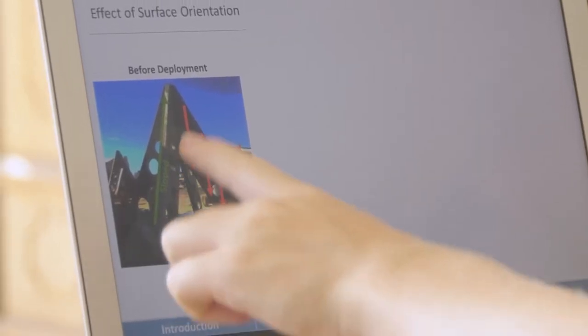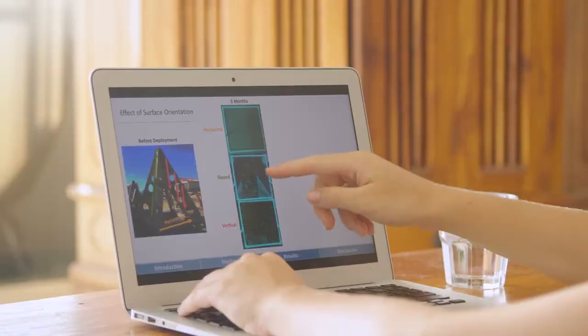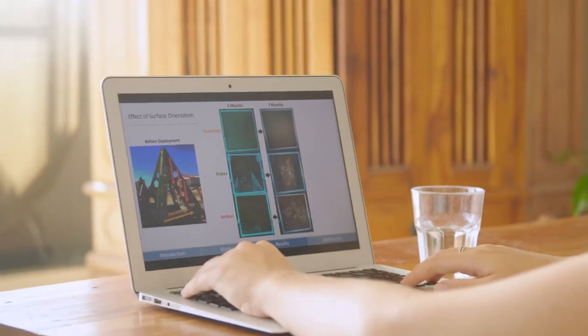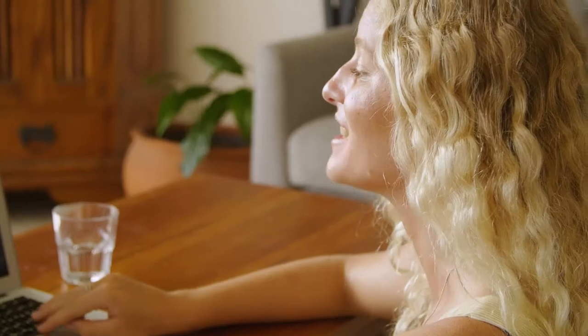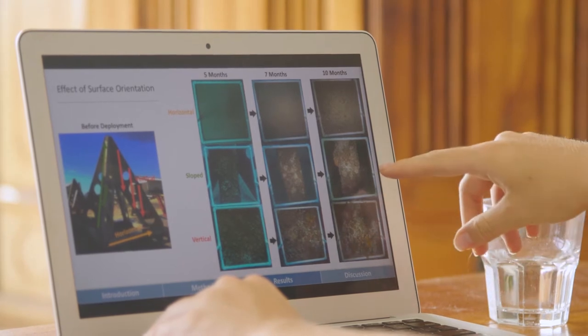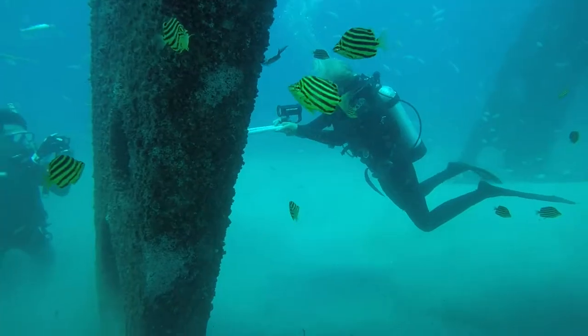Part of my honours research was looking at the effect of different surface orientations on these artificial reef structures — slope surfaces, vertical surfaces, and horizontal surfaces. After five months there wasn't a whole lot growing on the horizontal surfaces; however, on the sloped and vertical surfaces there was quite a bit of growth. After seven months there was more growth of algae and certain ascidians, bryozoans, and coral species. At ten months you can actually see quite a lot of colonisation — quite a few hydroids and sponge species — so it was really interesting looking at how fast things actually grow on these artificial reefs, and ten months later there's a whole marine ecosystem formed out of nowhere.